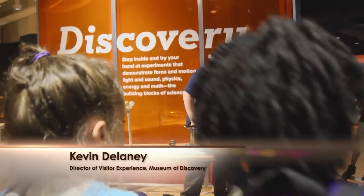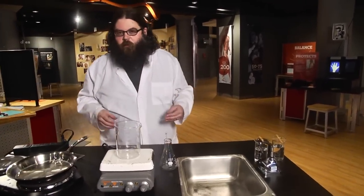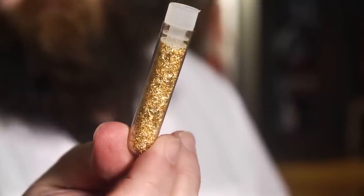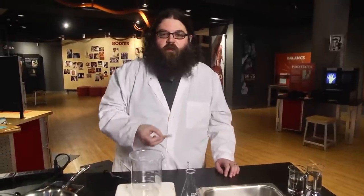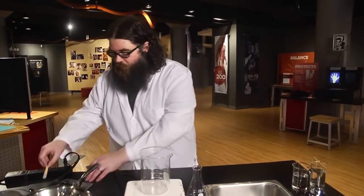My name's Kevin Delaney, and we're at the Museum of Discovery in Little Rock. Now, we can't see nanometer-sized things with our eyes, but properties of materials change when it gets that small. Let's look at gold, for example. Gold, as we know, is sort of a yellow, soft metal — it doesn't really conduct heat very well. But nanoparticles of gold, once you get down to that size, their properties change. Gold not only conducts heat very well, it changes color from a yellow to red and orange.